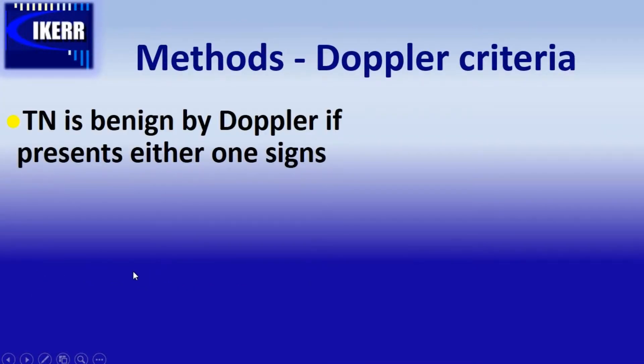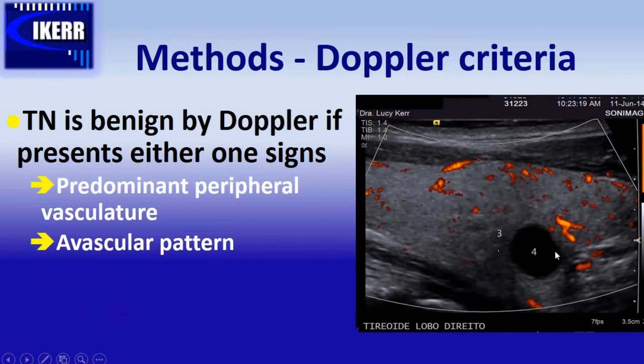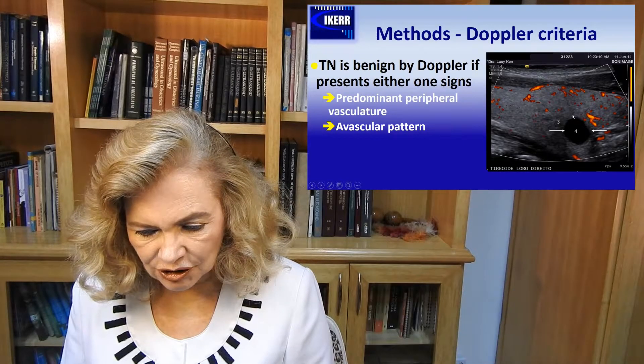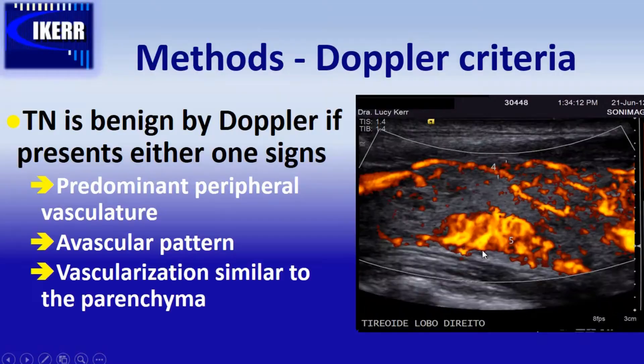We say that thyroid nodules are benign by Doppler criteria if they present either one of the following signs: vascularization is mainly in the periphery of the lesion, the lesion is completely avascular as in cystic lesions, or the vessels do not recognize the presence of a nodule and vascularization is similar to the rest of the parenchyma — a sign of a pseudonodule.